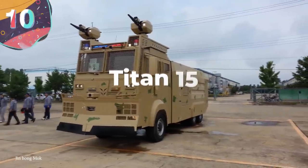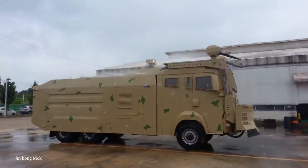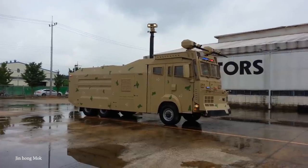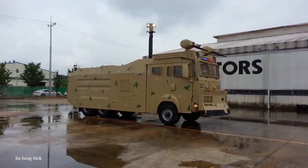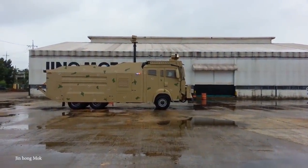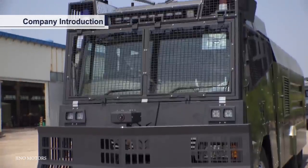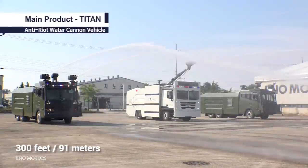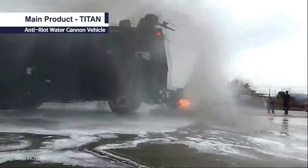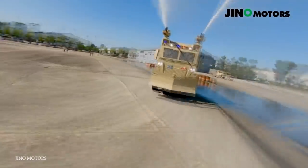Number 10: Titan 15. The Titan 15 is a riot truck from Kino Motors that's not to be trifled with. It has been around since the early 2000s and has a unique style, with its operation room found in the upper structure in the vehicle's midsection. It's got a mean water cannon up top with a range of almost 300 feet that can be set to two different modes — flushing and pulsing. The tank has a maximum capacity of 15,000 liters, meaning once it starts, the flow isn't stopping for a while.